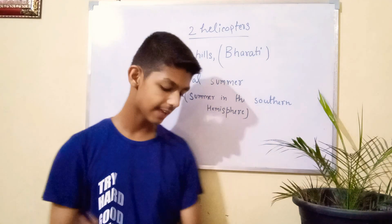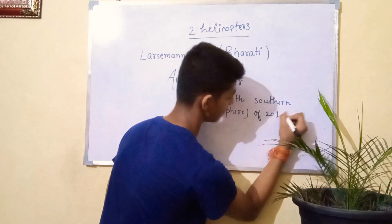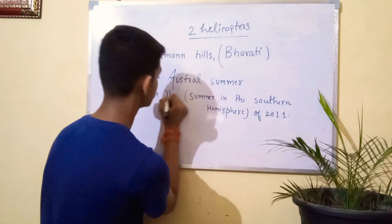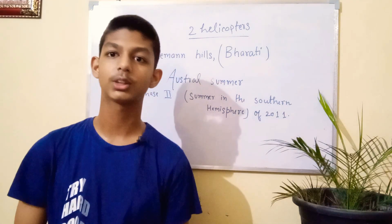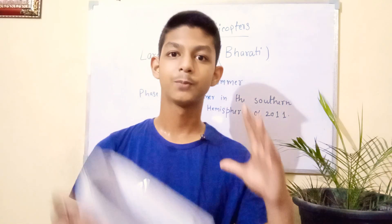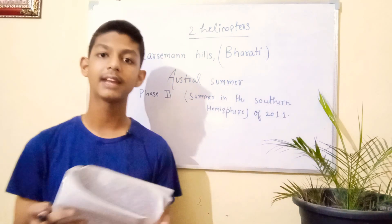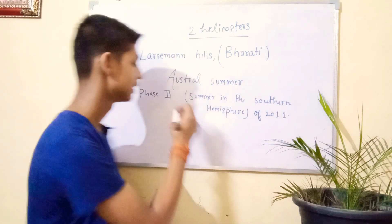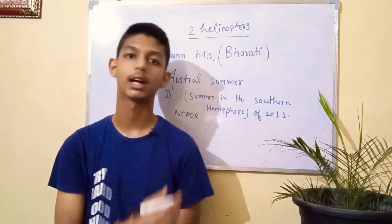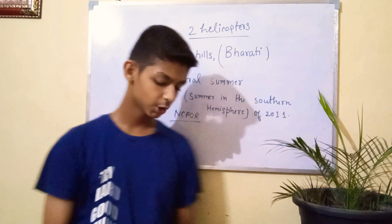Phase 2 construction was started in the austral summer of 2011. NCPOR is the leading institute mainly involved, on behalf of the Ministry of Earth Sciences. NCPOR stands for National Centre for Polar and Oceanic Research.